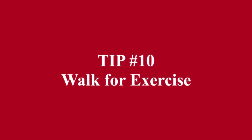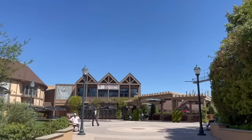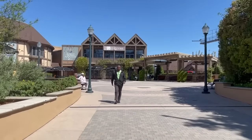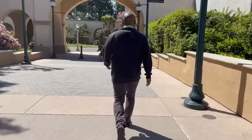Tip number ten: walk for exercise. Walking is one of the best exercises there is, and you can do it for your entire life without injuring yourself if you follow these top 10 tips. 150 minutes of moderate intensity exercise per week is recommended for everyone who is capable. A brisk walk is a great moderate intensity exercise.